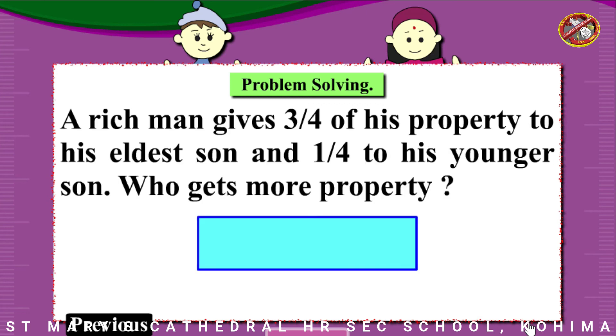A rich man gives 3/4 of his property to his eldest son and 1/4 to his younger son. Who gets more property?